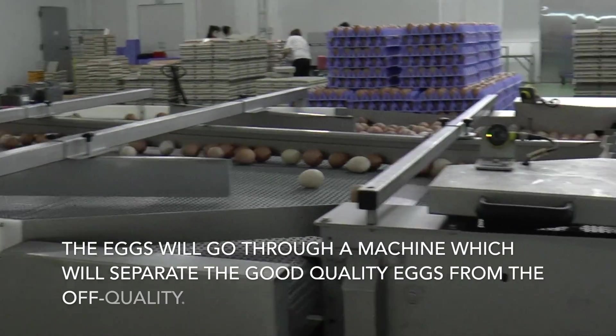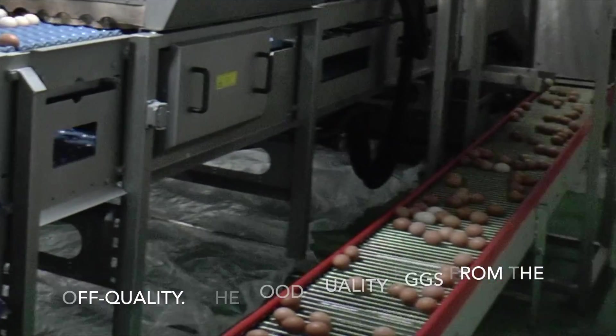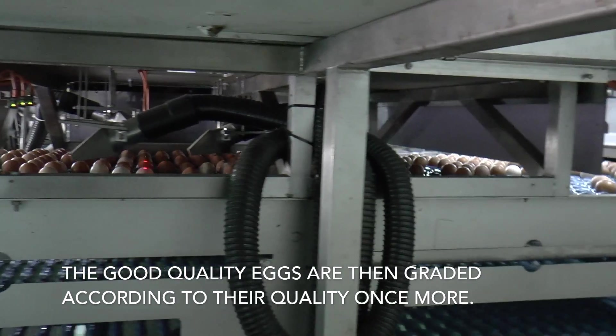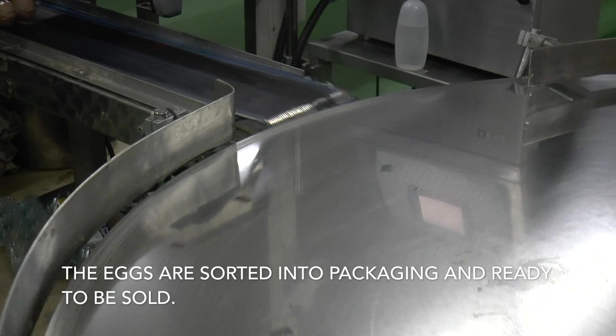The eggs will go through a machine which will separate the good quality eggs from the off-quality. The good quality eggs are then graded according to their quality once more, sorted into packaging, and ready to be sold.